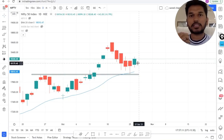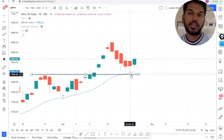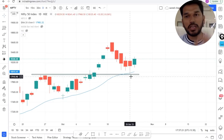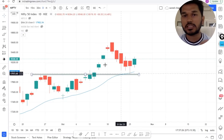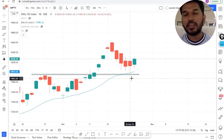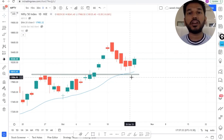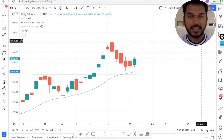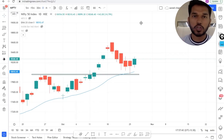Whenever the market takes support at the 20 EMA in a trending market, it is likely to give a good movement on the upside. So we have a positive sign on Nifty. This is a very low risk, high rewarding setup where you are trying to buy not at the breakout level but at the value area — these value area trades are very rewarding and have higher accuracy because this is where most buyers are active.